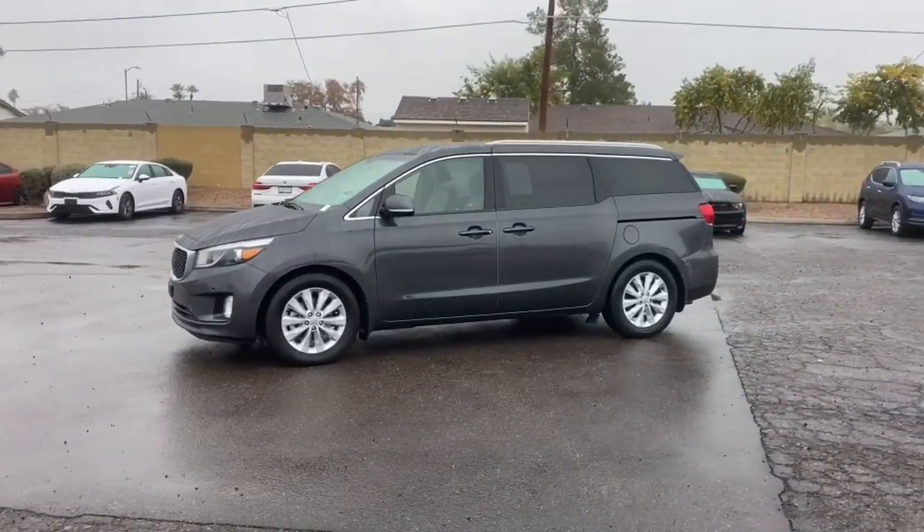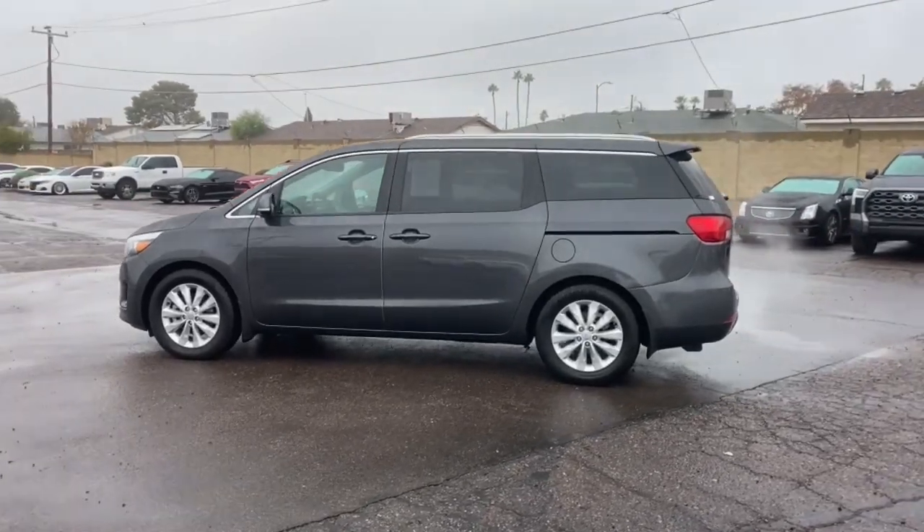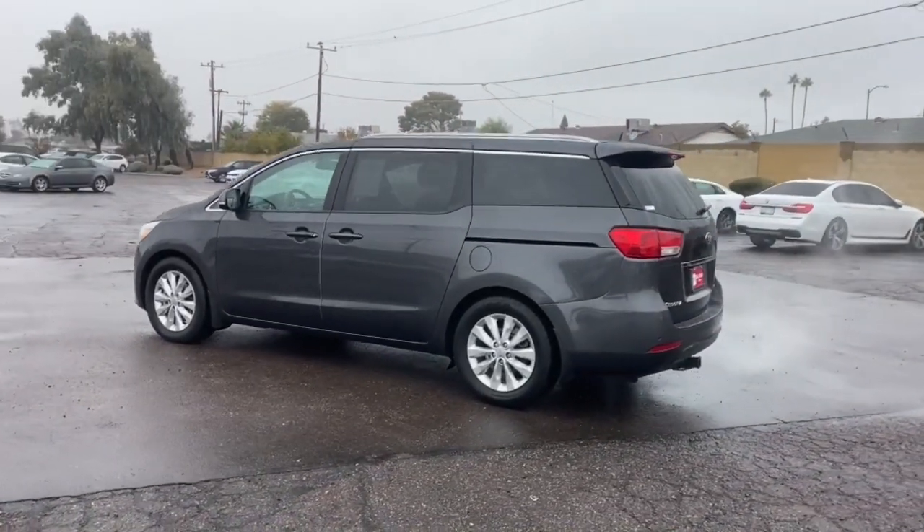Introducing the 2018 Kia Sedona. This vehicle is an outstanding buy with fewer than 60,000 miles on the odometer.